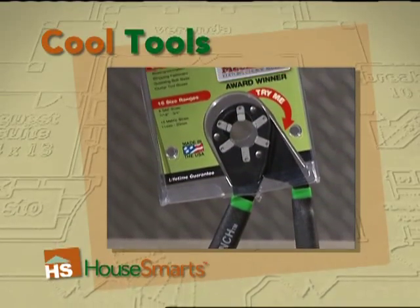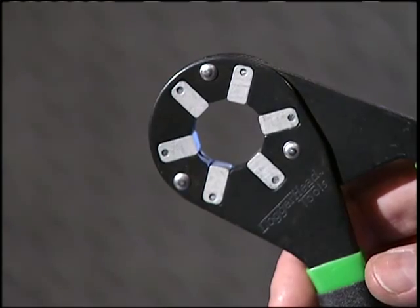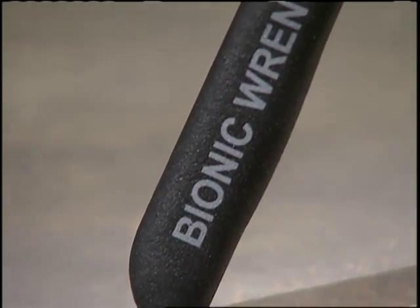This week's featured tool is the 8-inch Bionic Wrench manufactured by Loggerhead. And this is no ordinary tool — it's the Popular Mechanics Editor's Choice Award winner for 2005. That's like an Oscar for a tool.